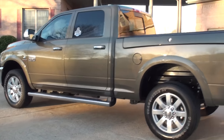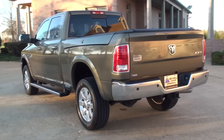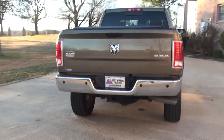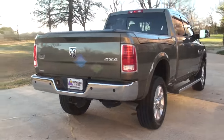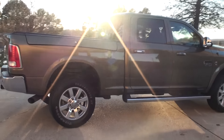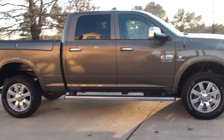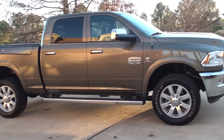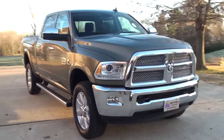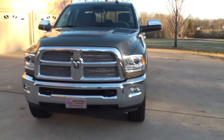Beautiful crew cab. This one's got the Laramie package, Longhorn package. It's a four-wheel drive with a tone package, backup camera, backup sensors. It's got the Ram Box — I'll show you that in a minute. Got the 20-inch polished aluminum wheels, tone mirrors, running boards, chrome grille, and toe hooks. One good looking truck.